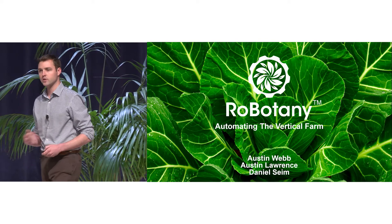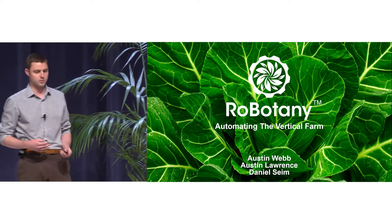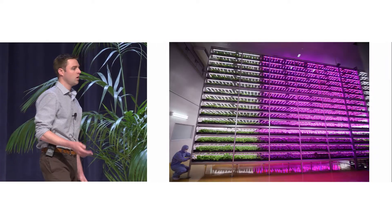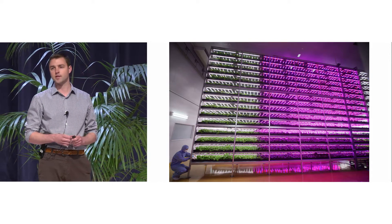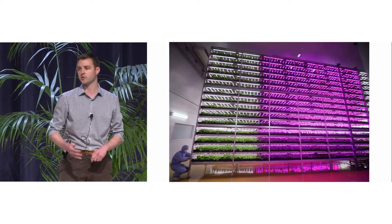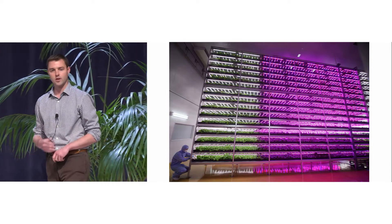So we all know what automation is, we all know what analytics are, but what is vertical farming and what does it have to do with smart cities? Indoor vertical farming is the method of growing plants indoors in a controlled environment that simulates optimal growing conditions — the perfect spring, 24-7, 365.